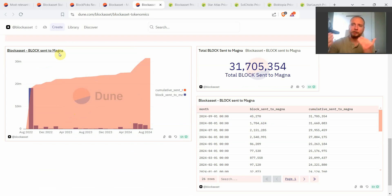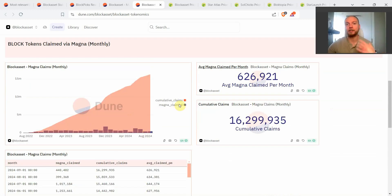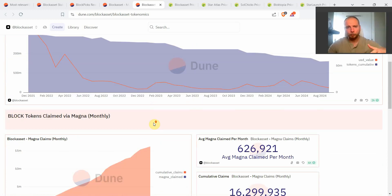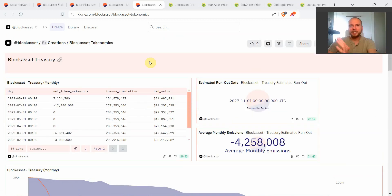When there's an over-the-counter trade between the Block Asset team and an OTC trader, the buyers may not receive all Block immediately — they may receive it vested over a few months or years. This shows the amount of Block tokens the team is transferring to the smart contract, representing expected future Block to be claimed via Magna. All of that completes the full picture of the tokenomics.